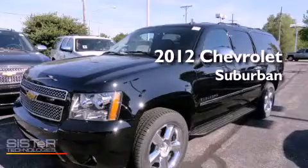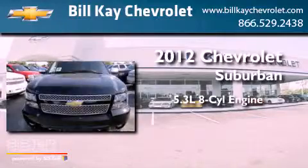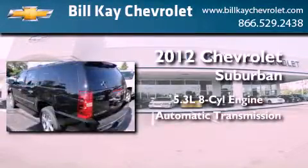This is a brand-new 2012 Chevrolet Suburban. It has a 5.3-liter 8-cylinder engine, an automatic transmission, and 4-wheel drive.